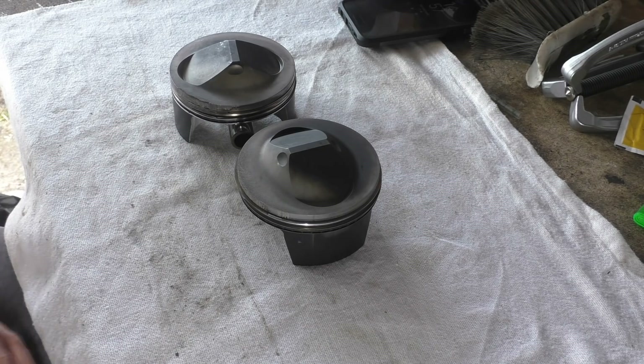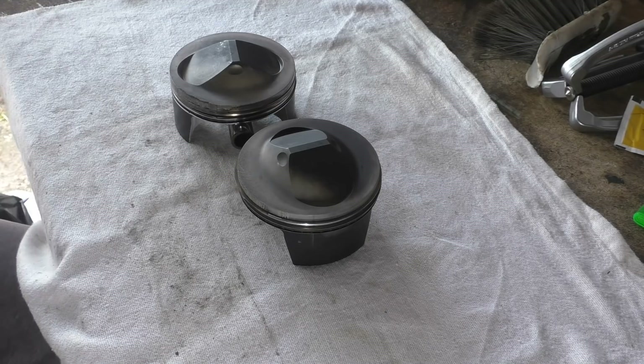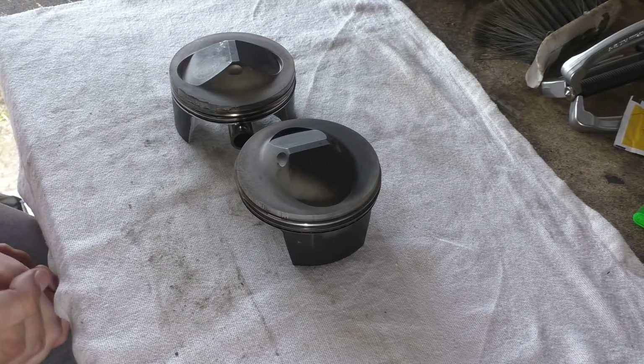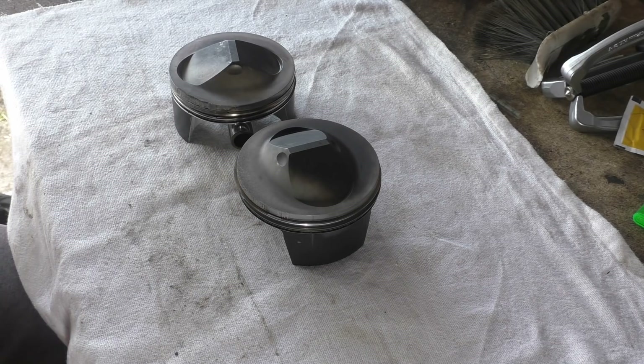My name is Matt, welcome back to the shop. Today someone has sent me in something absolutely gorgeous. This guy sent me quite a few things and they are all catty-related, but they are failures — and they are beautiful failures. Some of these failures are really useful to us, and some of them are ones that you don't see too often.